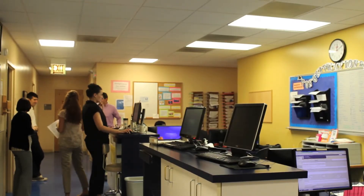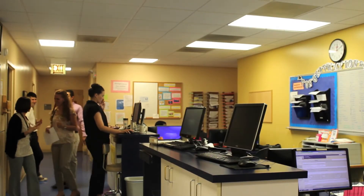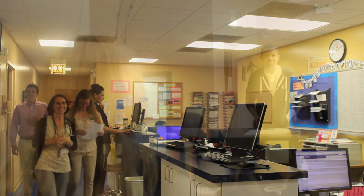Our clinic only serves low-income adults that do not have any form of medical coverage — no Medicaid, no Medicare, and no private health insurance.